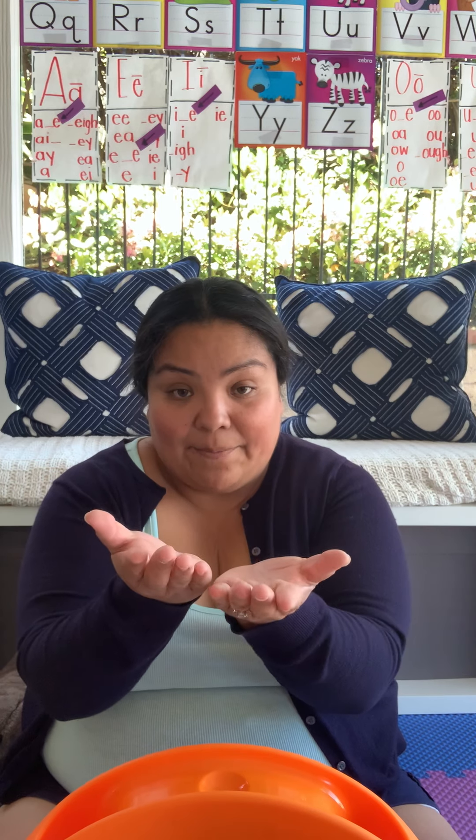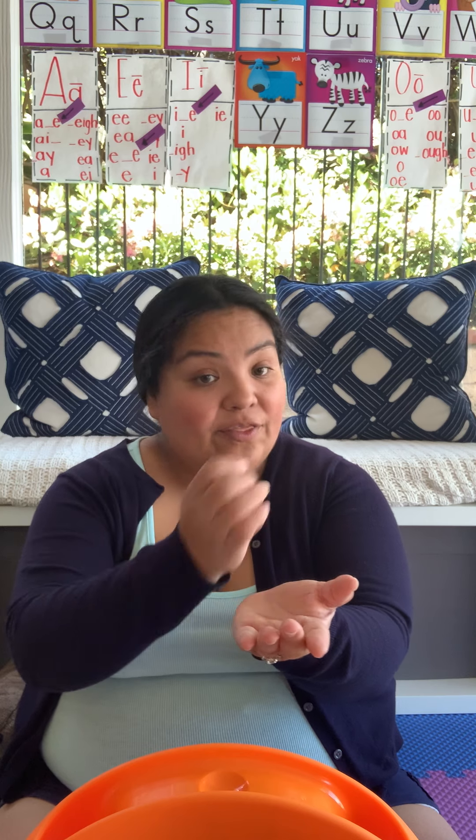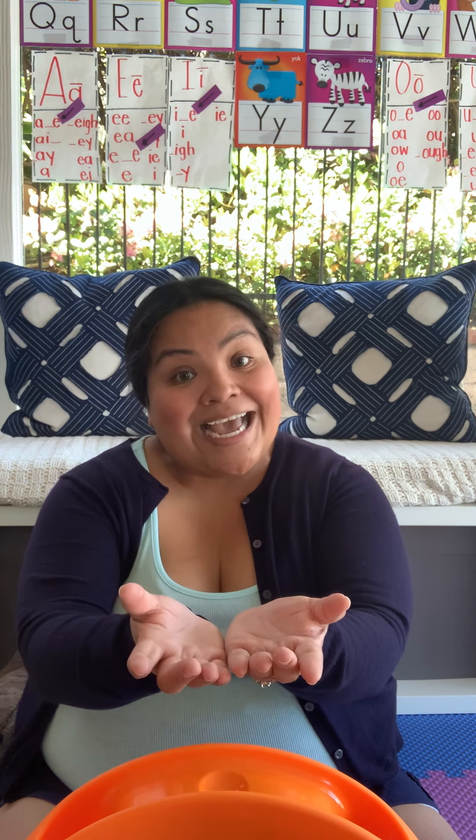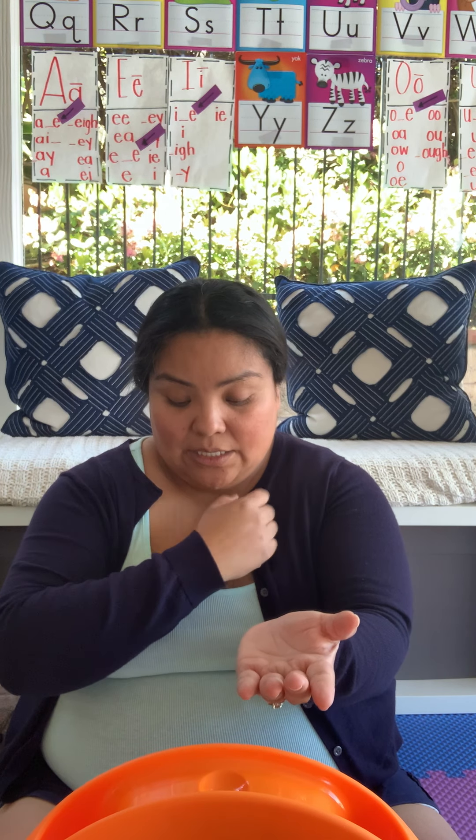Now we're going to take out the first sound. Here we go. The word is Sam — without the S: am. The word is mat — without the M: at. The word is wax — without the W: ax. Ramp — without the R: amp. Fan — without the F: an. Dash — without the D: ash. Gate — without the G: ate. Name — without the N: aim. Pad — without the P: ad. Good job!